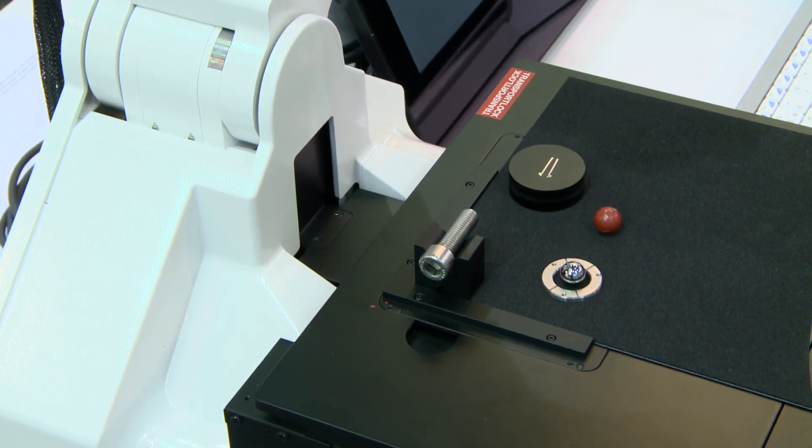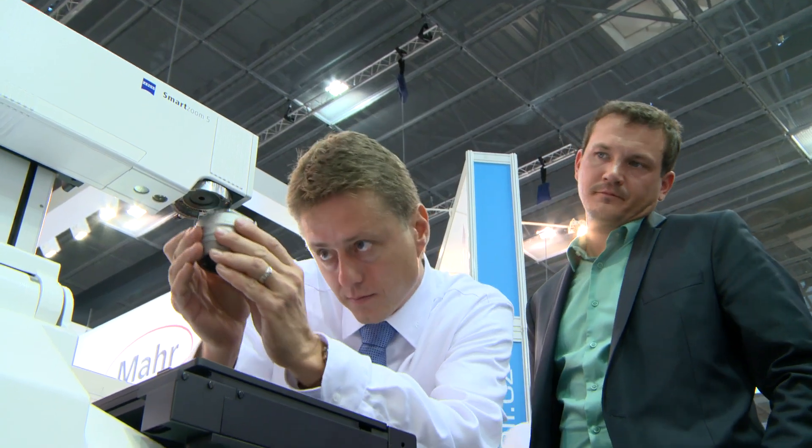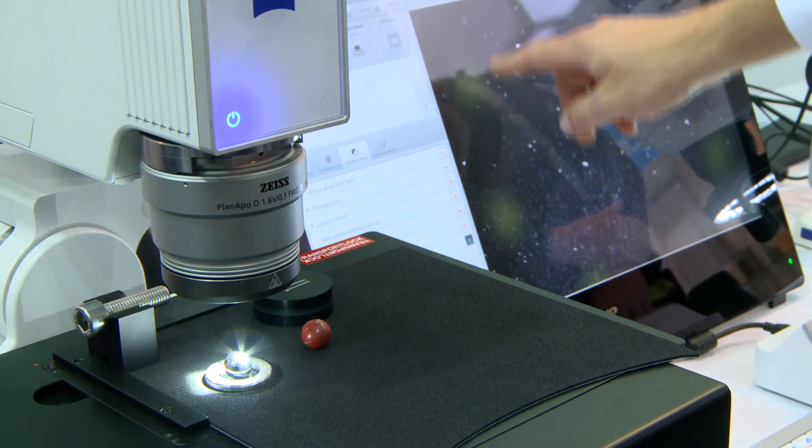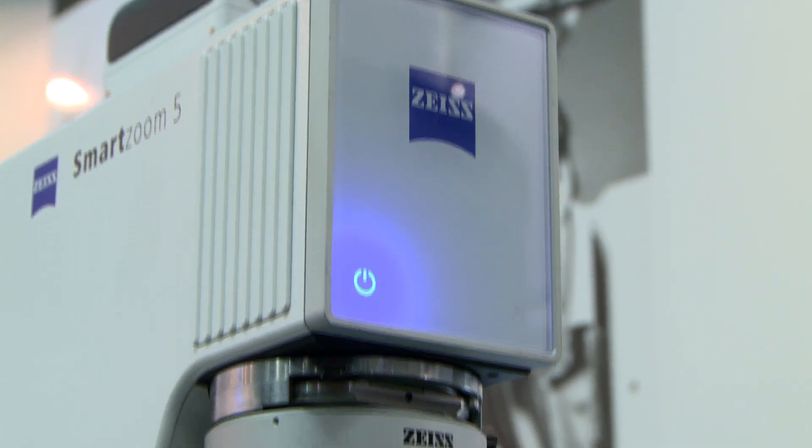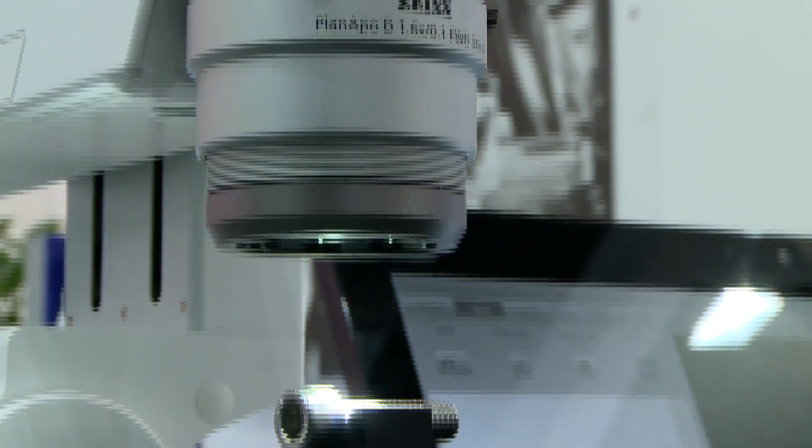Our digital microscope, the Smart Zoom, has also been upgraded with some new additional functions. Moreover, Carl Zeiss has come up with an innovative way of photographing shiny surfaces, where we use special circular lighting and we are able to acquire non-reflective imaging of various profiles.